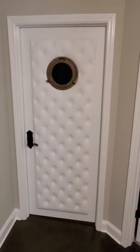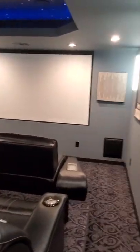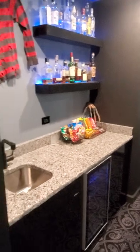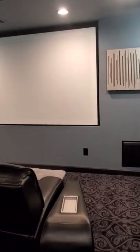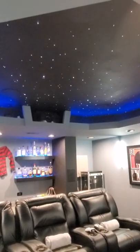Hey everybody, welcome to the Leicester Home Cinema — that's the door to our home theater. We're going to go ahead and go in now. Welcome to the Leicester Home Theater. We have seating for seven in the home theater, and we've got the twinkling starlight ceiling going.